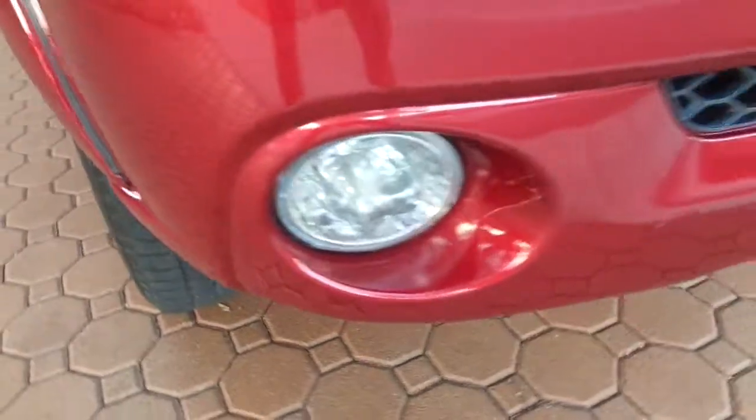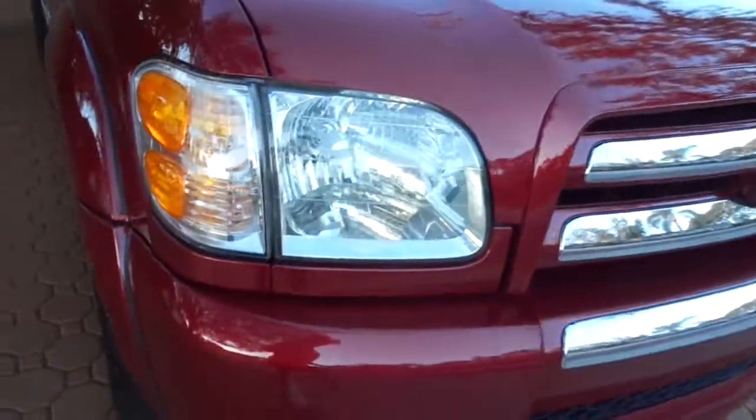Look at the bumper. Look underneath here — every nut and bolt under it looks like that. Just super nice, runs and drives. I love these trucks.